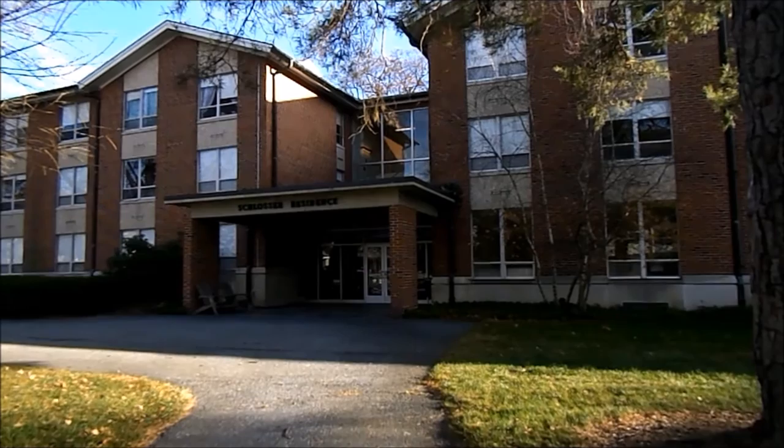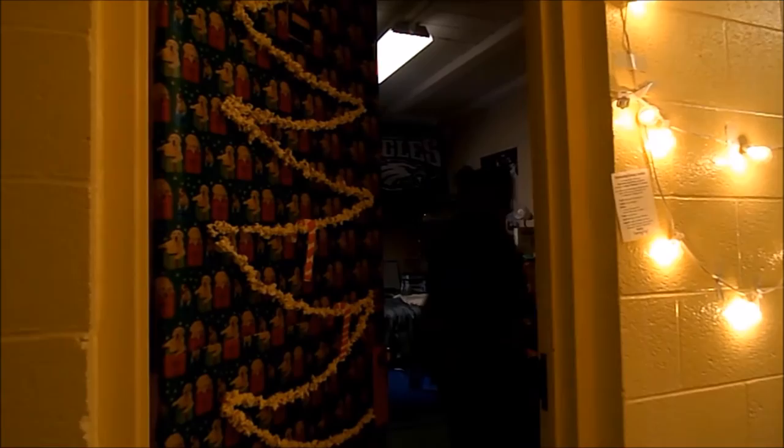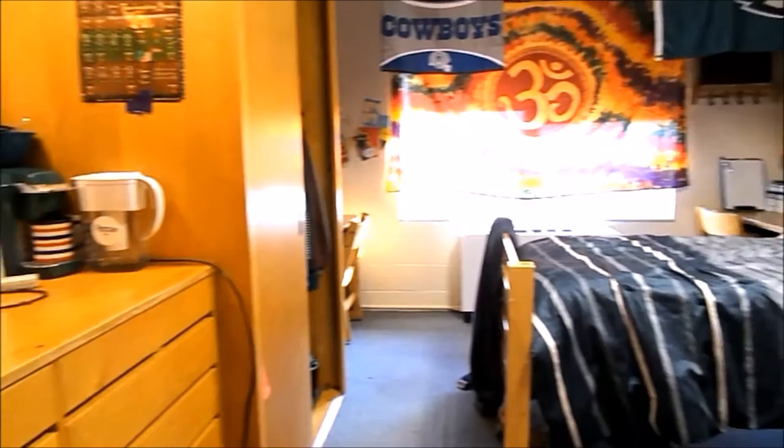In this video, we'll show you around Slosher Residence Hall. Slosher is one of our six traditional co-ed residence halls located on campus. Typically, Slosher houses first-years and sophomores, and houses about 200 students.